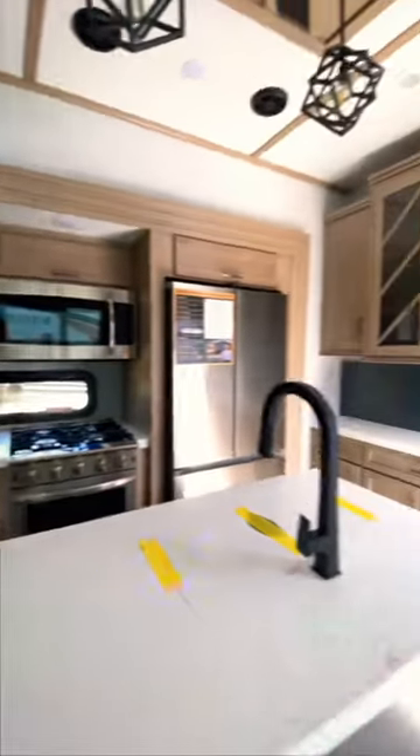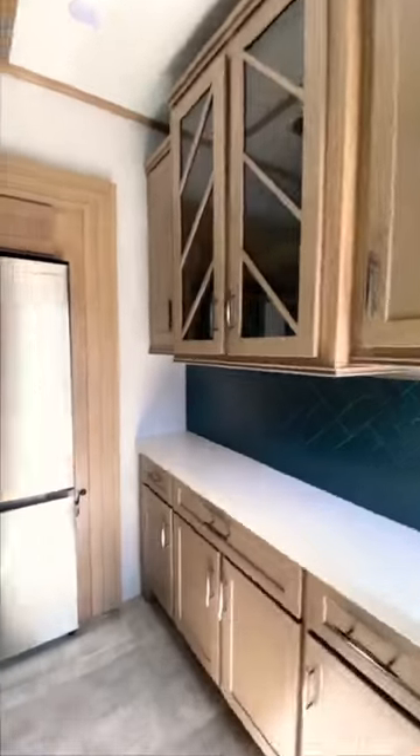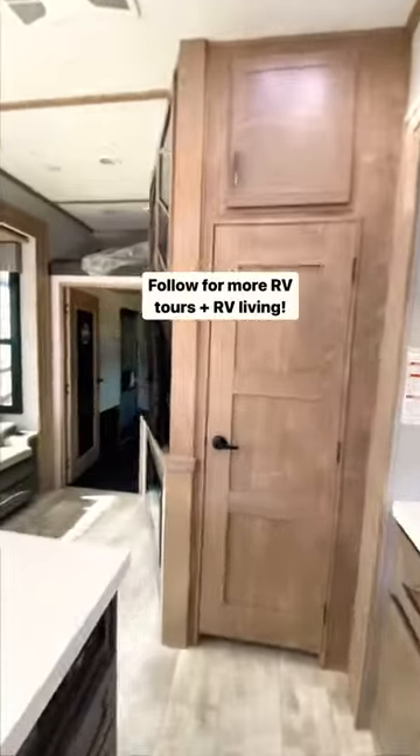Large entertainment center with electric fireplace. Lots of cabinet storage in this kitchen with all residential appliances.